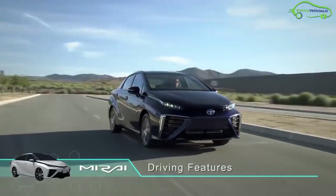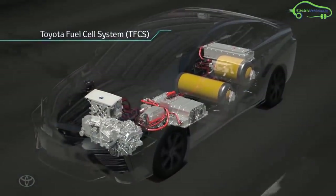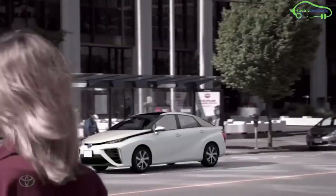Mirai is a hydrogen fuel cell car manufactured by Toyota. This car was first unveiled at the 2011 Tokyo Motor Show.